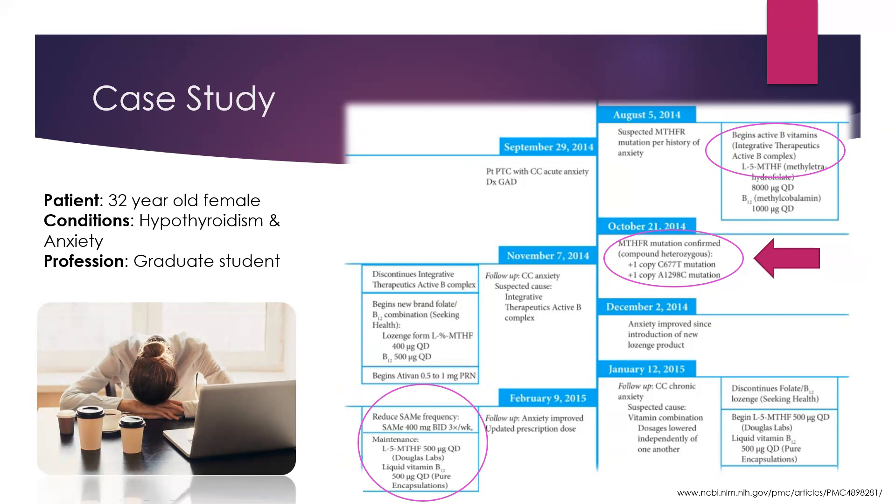She was able to come off of her Xanax and use it very sparingly. What happened here is that although she was put on the activated form of folic acid or folate, she was over-methylated. Since it was a high dose, it got decreased to 500 micrograms for either of those two supplements, and a SAM-E supplement was added, which is the end product in that cycle.